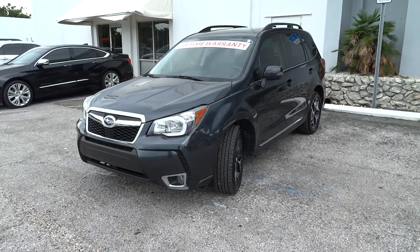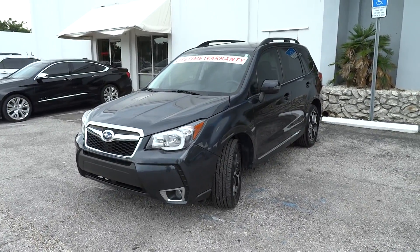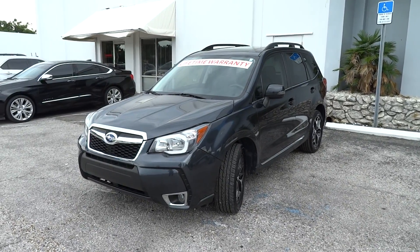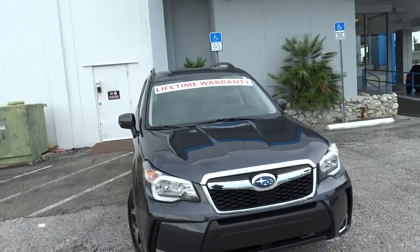Hi, this is Clint with Jim Browne Chevrolet in Tampa. I'm the used car manager here. I just want to take a second to show you our 2016 Subaru Forester. It is an XT Touring. It's got 32,000 miles on it. Really, really nice car. As you can see, it does come with our lifetime warranty.